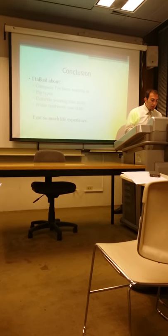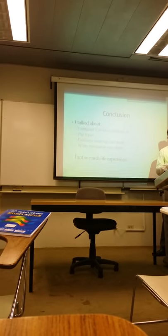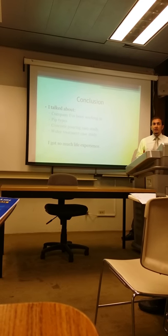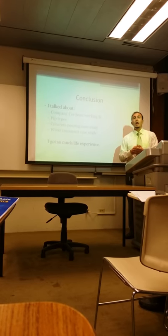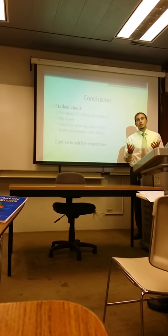Finally, in conclusion, I talked about the company I worked at, some pipe types, the concrete pouring case study, and the water treatment case study. I had a great deal of experience in the company — it was very useful from a work environment perspective. I learned how to communicate with people, how to conduct myself in a workplace, and how to write and submit reports.